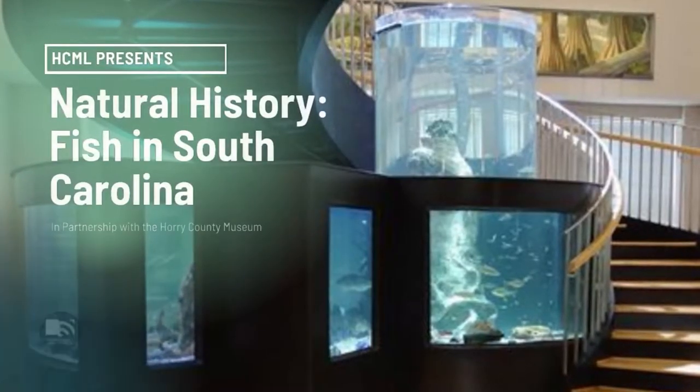Hi guys, I'm Marian Calder, Public Education Specialist with the Horry County Museum, and today we're going to talk to you a little bit about our freshwater fish.